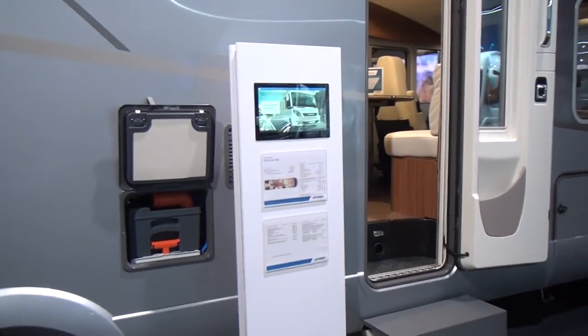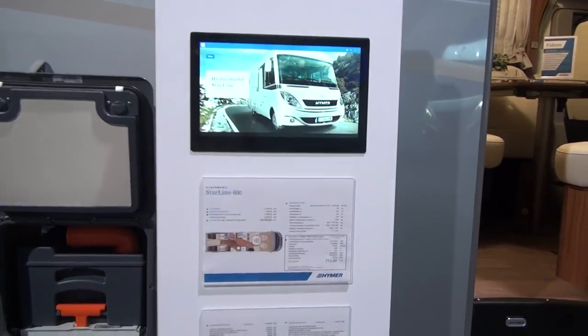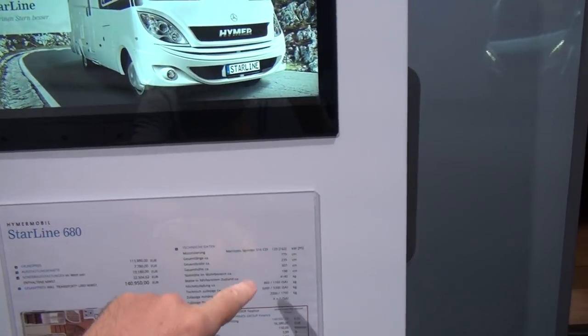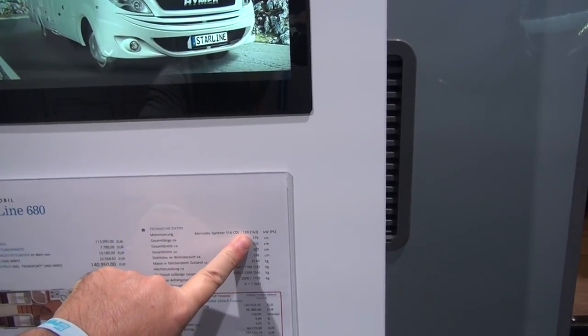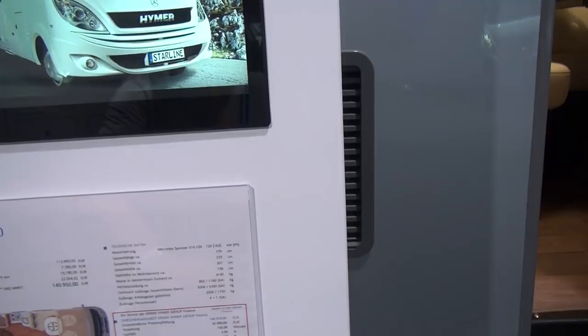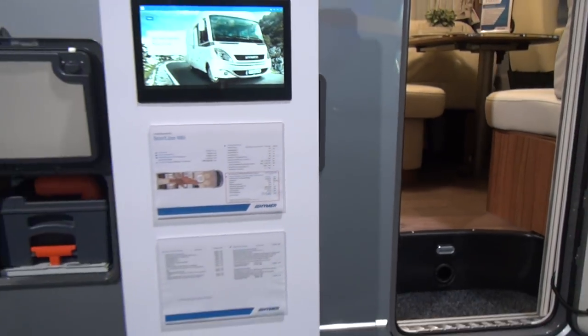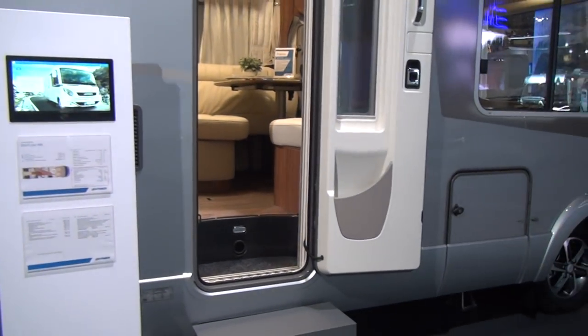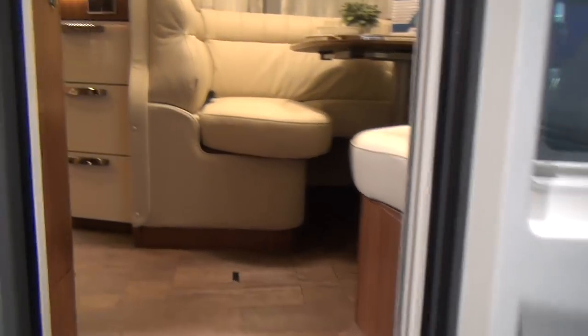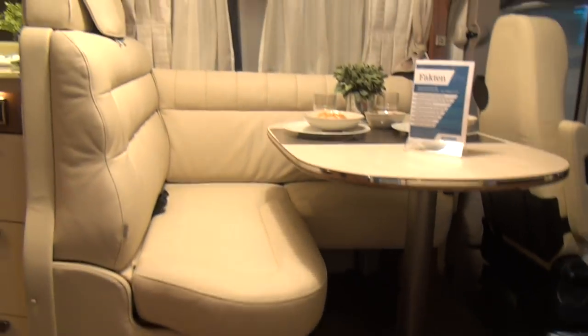Let's have a look at the price, because that's the thing that you really want to know. It's 141,000 euros — yes, I know that's a lot of money. The dimensions are 779 length, 235 width, 307 centimeters high, which shows that it's got a pretty good double floor inside, so it should be nice and warm.